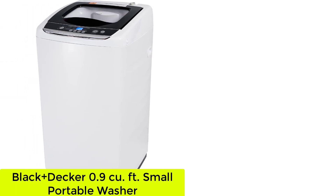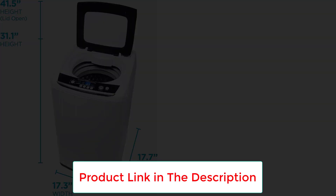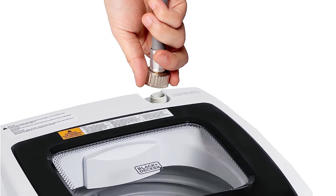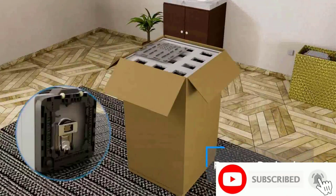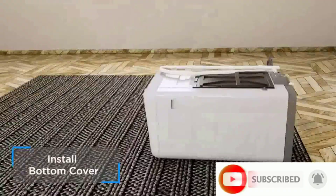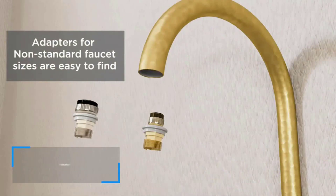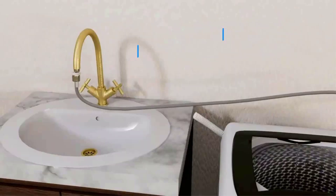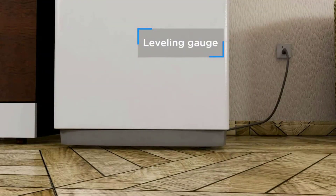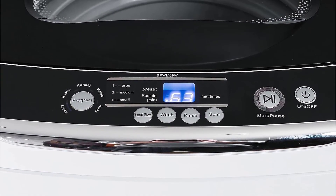Number 4: the Black+Decker 0.9 Cubic Feet Small Portable Washer. The Black+Decker BPWM09W is a great buy if you're on a budget. While you'll give up some capacity — the drum is 0.9 cubic feet — it has 5 wash cycles, a powerful spin setting that revs up to 983 RPM, and includes features like a delayed start function and a child lock to keep little ones from interrupting the cycle. It weighs less than 50 pounds and has two rear roller wheels and a handle on each side to make it easy to position for use or storage.